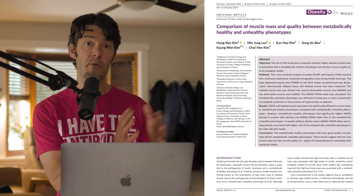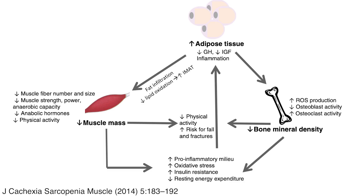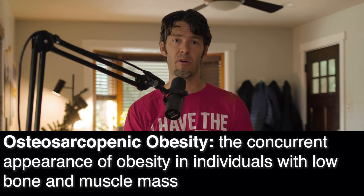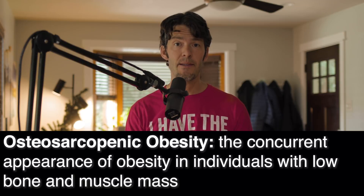We've talked in other episodes about this triad between muscle, fat tissue, and bone — the term is called osteosarcopenic obesity. This is characteristic of individuals who are overweight — they tend to lose muscle and then lose bone as well. So this is very important, and resistance training, walking, and loading your body is important.